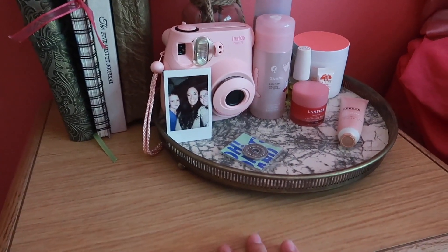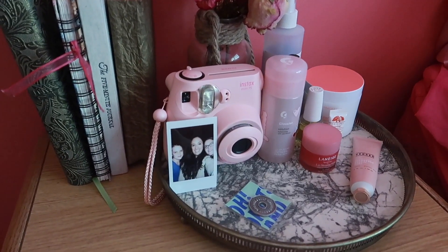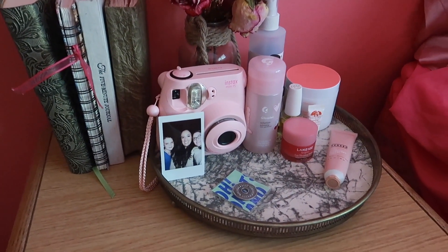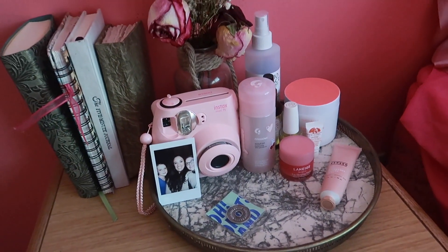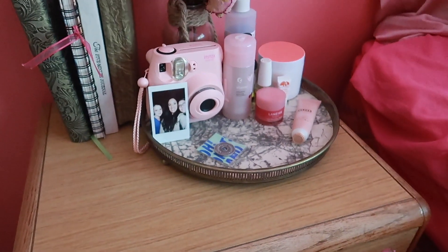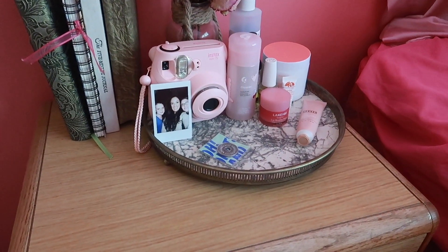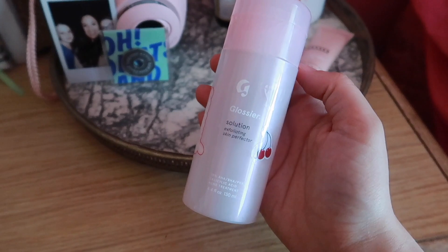This is where I keep my little skincare tray — it's right on my nightstand. I'm currently at my parents' house; this isn't my permanent setup. I'm actually moving into my new apartment July 10th. I love this tray so much — it was my grandma's and I just appreciate it. It's so beautiful and it kind of looks like marble.